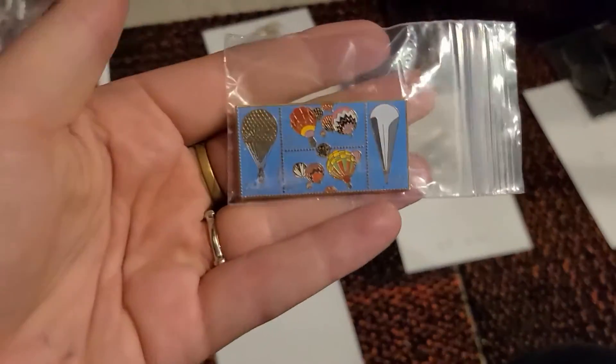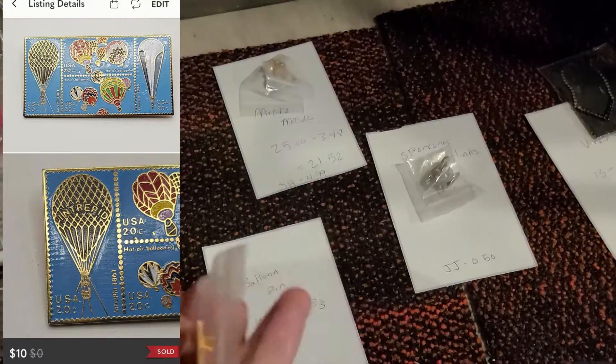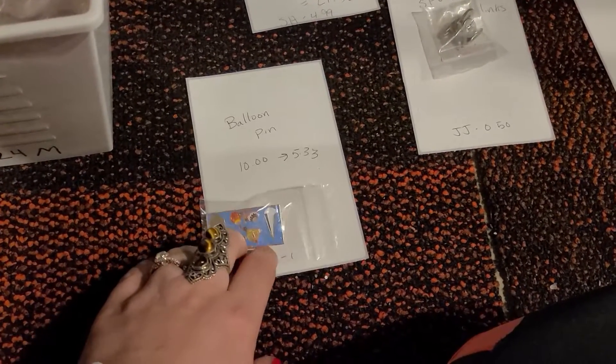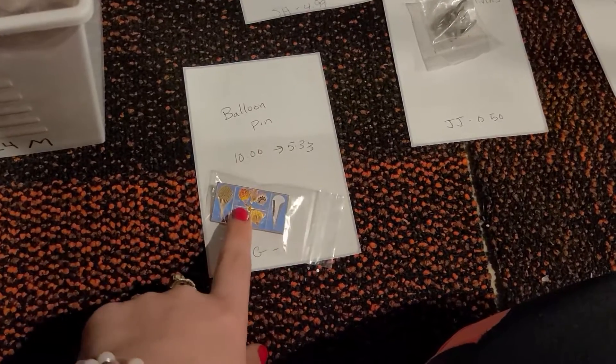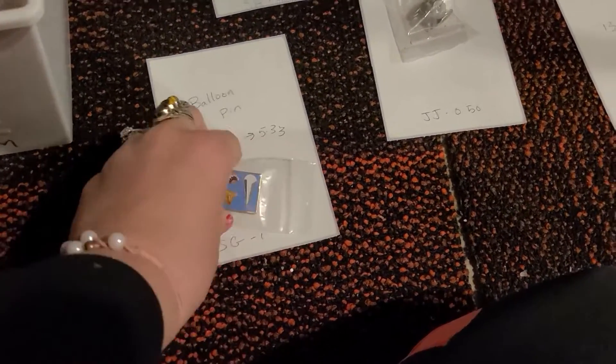Here is a balloon pin. This came in a Shop Goodwill lot. I can't remember exactly what I listed it for, but this sold on Poshmark for $10, making my earnings $5.33. My cost of goods is around a dollar on Shop Goodwill.